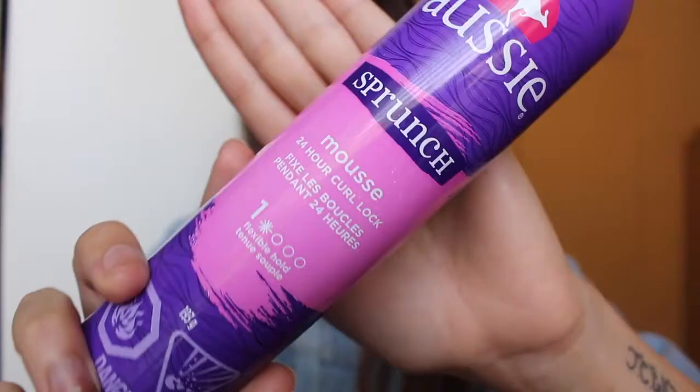The next thing I'm going to talk about are hair care products. I've been obsessed with this Aussie scrunch mousse — it's a 24-hour curl lock. I got this from Walmart. This is really good for the summer; I just really like using mousse in the summer because it makes your hair look a lot more natural and beachy. Because my hair is so damaged, I don't want to use too many chemicals, so I don't feel like straightening or curling it. I'll use this instead. It's super inexpensive and it doesn't make your hair feel super greasy — at least not for me, and I do have more oily hair. This stuff is literally amazing.